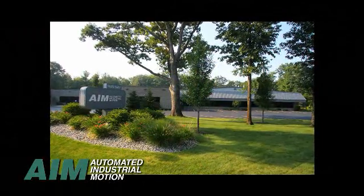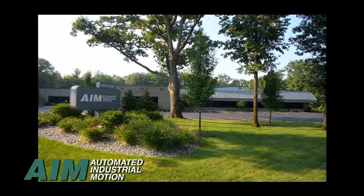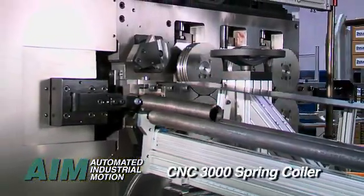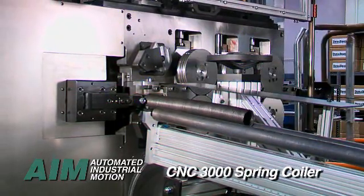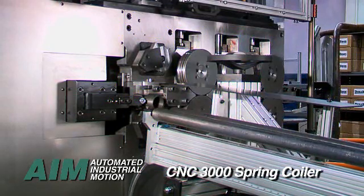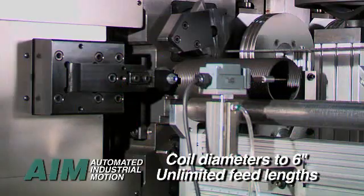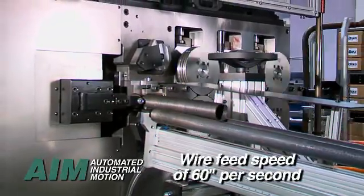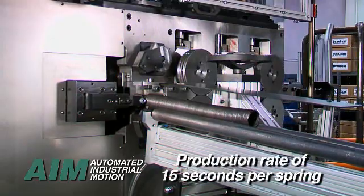If it feels like your company is losing its competitive edge, look further into how AIM can significantly improve your technology and productivity. Our AIM 3000 CNC spring coiler handles a wire range of 0.125 inches to 0.375 inches in compression, torsion, and point forming modes of operation. Coil diameters up to 6 inches and unlimited feed lengths are possible. Common wire feed speeds of 60 inches per second produce garage door springs at a production rate of 1 spring every 15 seconds.